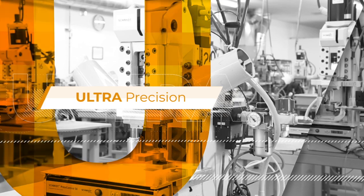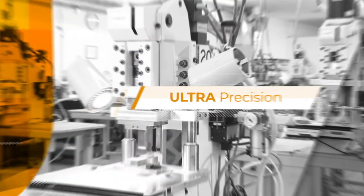For the last 80 years, Schmidt Technology has been building and designing high-precision assembly presses used for various applications. These presses are built as manual presses, pneumatic presses, hydropneumatic presses, or servo presses.